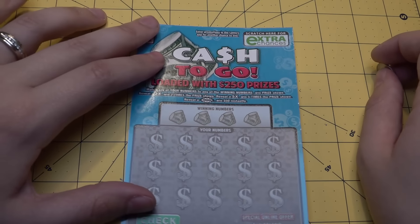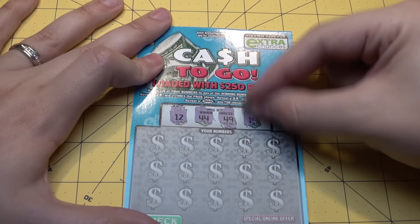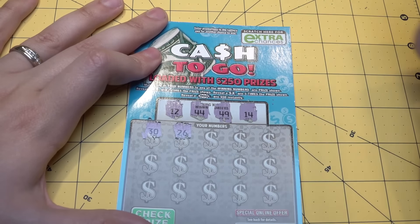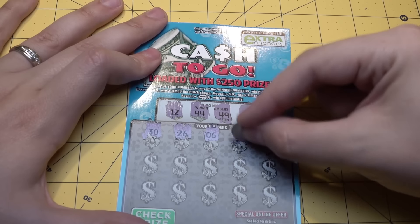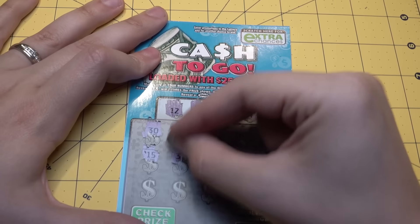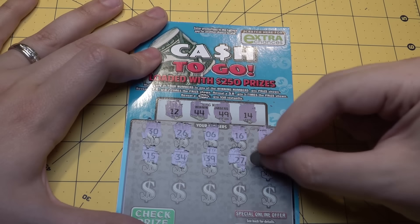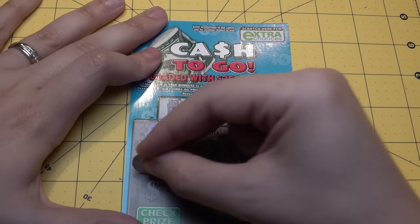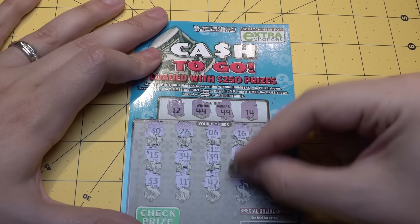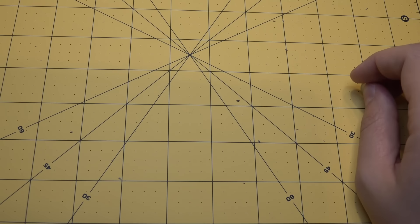Last of the $5 Cash to Go tickets. Can we do it one more time? Winning numbers are 12, 44, 49, and 14. Going through: 30, 26, 6, 16, 32, 15, 34, 39, 27, 28 — my lucky number, but it's not there. 33, 11, 47, 31, 22 — all losers. Negative $5 on this ticket. We have one more $5 ticket left.